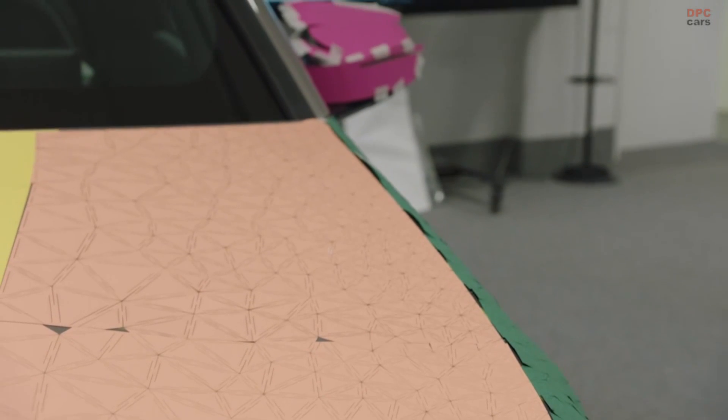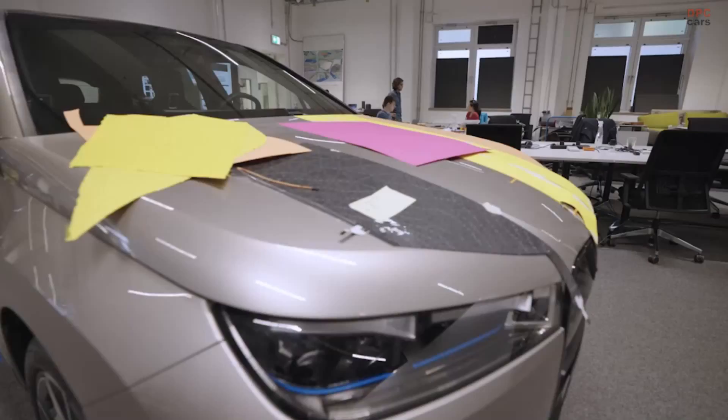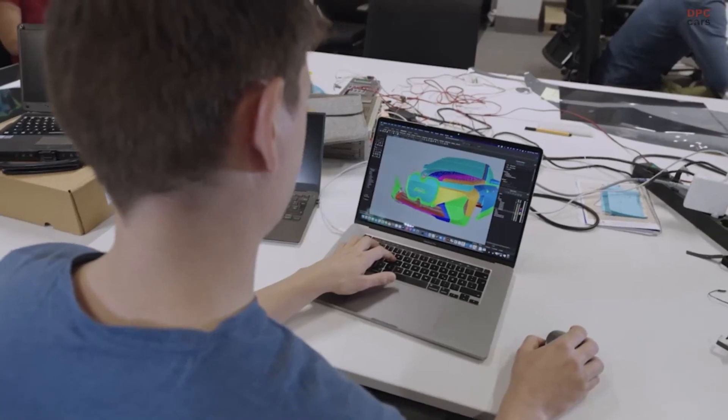The steps involved in making an E-ink car largely focus around getting something that's very 2D, like E-ink — it's like quite a stiff cardboard — to something that's very 3D, like our cars.